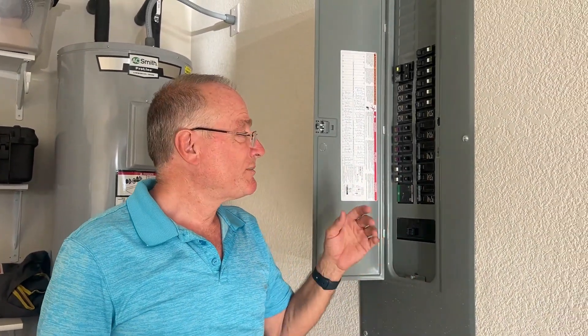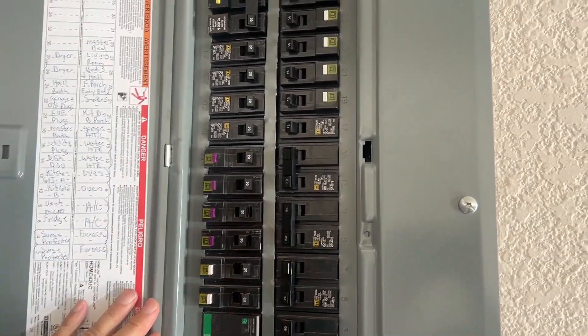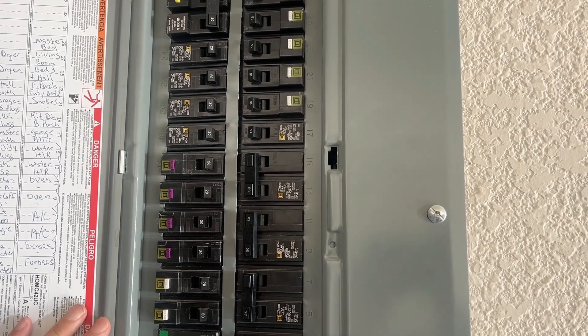To determine what's causing this to trip, come out to your breaker panel. I've tripped one of these inside the house with a GFCI tester and one with an AFCI tester.